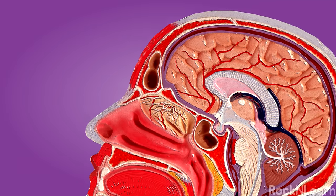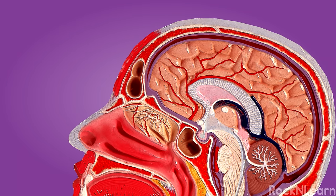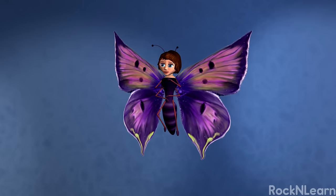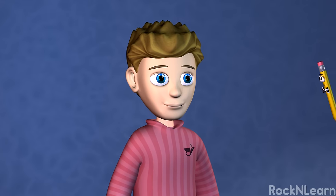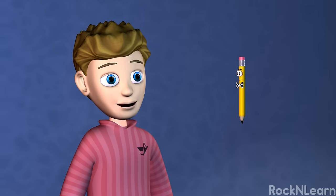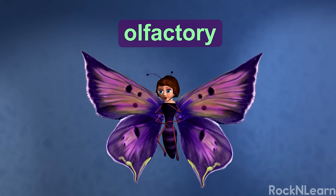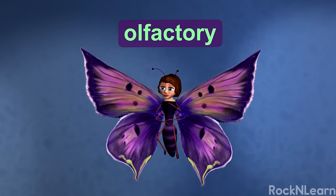These nerve cells connect into the olfactory nerve, which takes smells to the olfactory cortex in your brain. If your nose is at its best and you don't have a cold, you can tell the difference between as many as 10,000 different smells! I noticed the word olfactory several times. Olfactory is a useful vocabulary word — olfactory means related to the sense of smell.